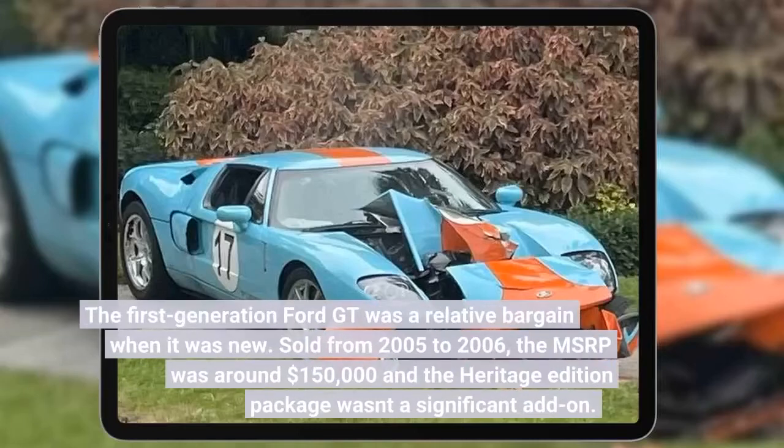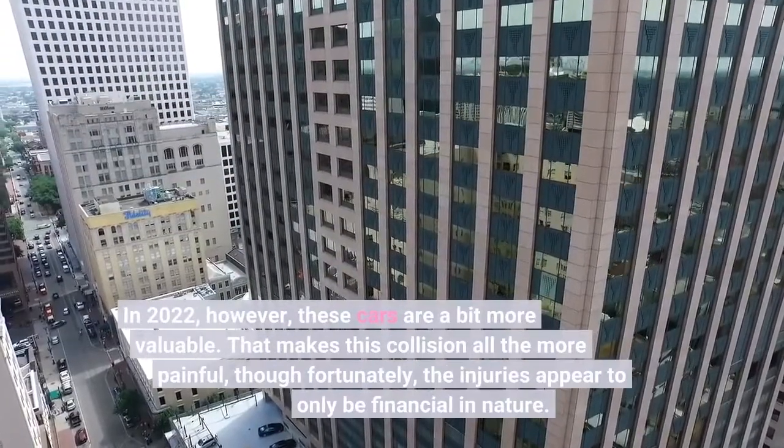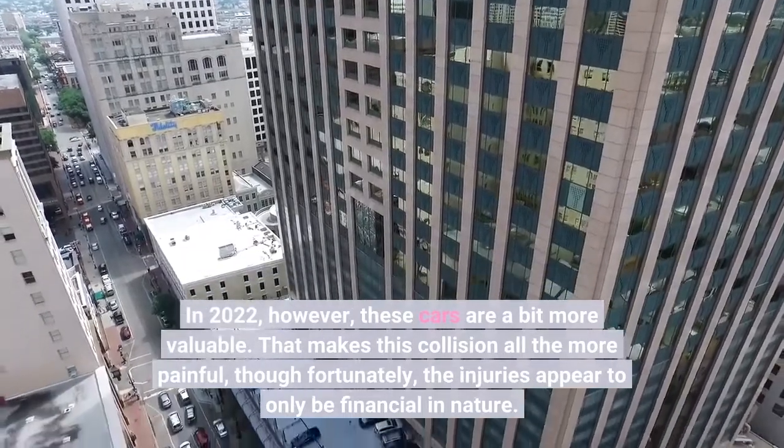The first-generation Ford GT was a relative bargain when it was new. Sold from 2005 to 2006, the MSRP was around $150,000 and the Heritage Edition package wasn't a significant add-on. In 2022, however, these cars are a bit more valuable.